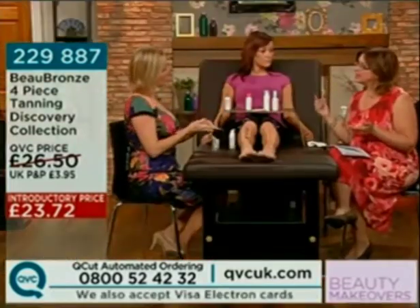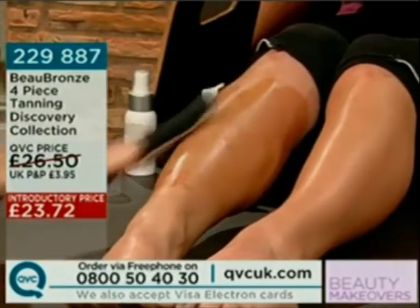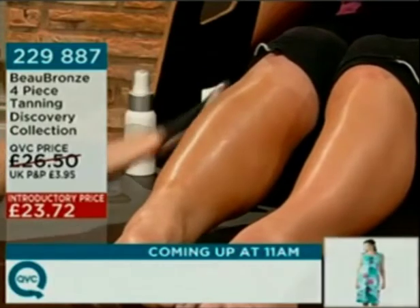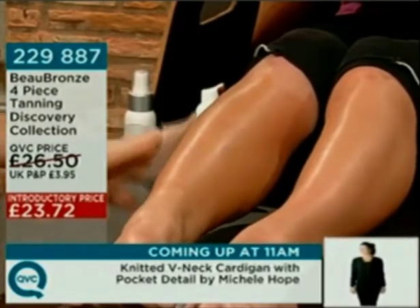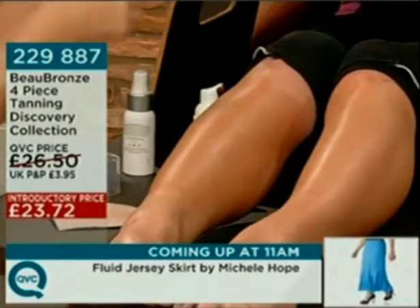I don't mind people knowing I use self-tan — I'm proud of that because I haven't been sitting out in the sun damaging my skin. But at the same time you don't want it to be obvious; you want it to look natural. You can build up slowly with this. The 8 does have colour in it so you can see exactly where you're applying. The colour would last for about five to seven days, as your natural skin cells naturally come off — that's how your tan comes off. That's why we use a tan extender every day.